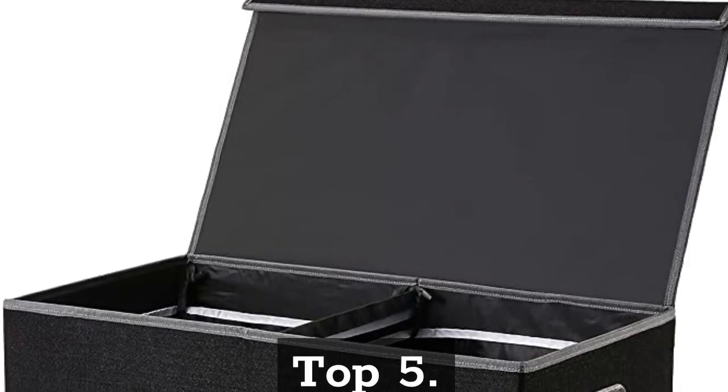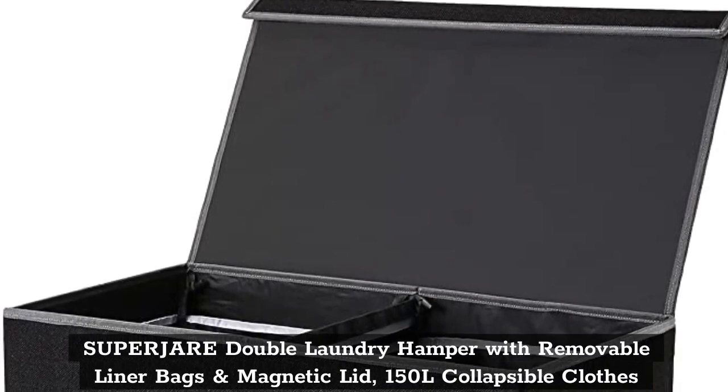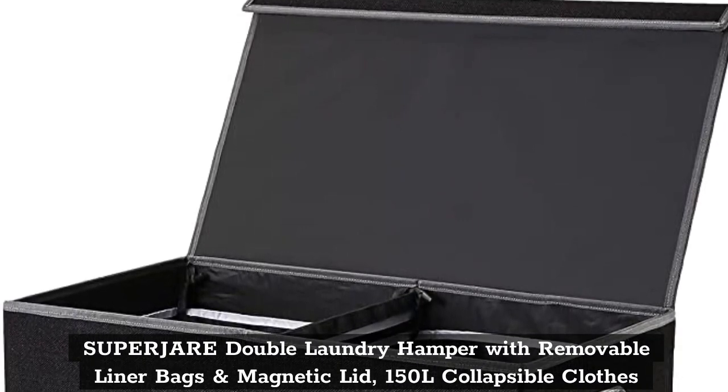Top 5: Superjari Double Laundry Hamper with Removable Liner Bags and Magnetic Lid — 150 Liters Collapsible Clothes Hamper.